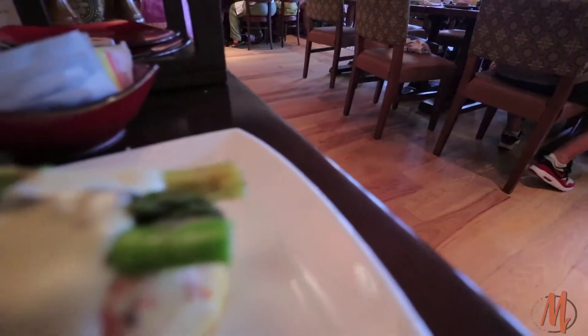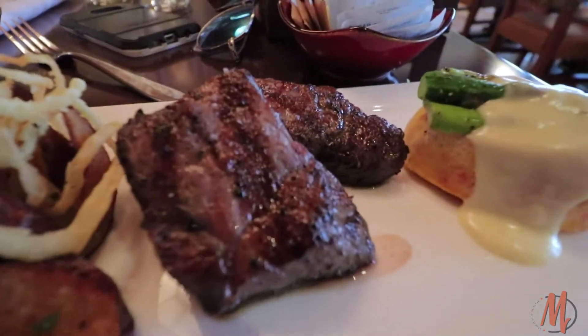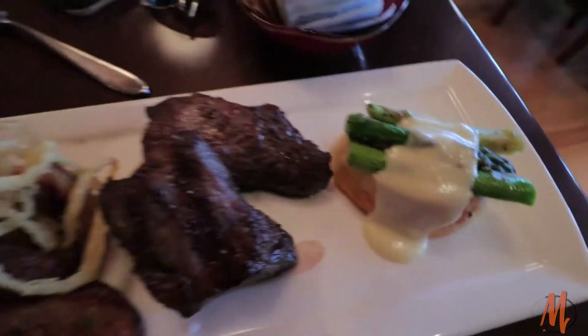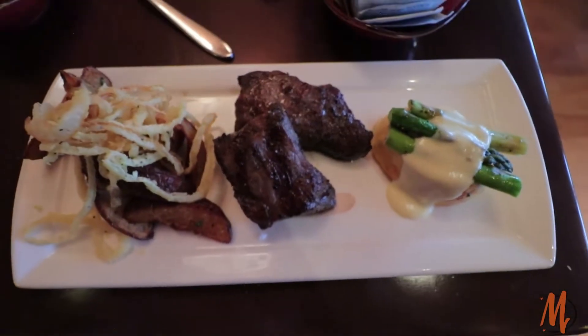Here's what I decided on — none other than the steak! Look at that, looks pretty good. Steak, a little bit of potatoes, and the eggs there. Definitely looking forward to digging into this and chowing down.